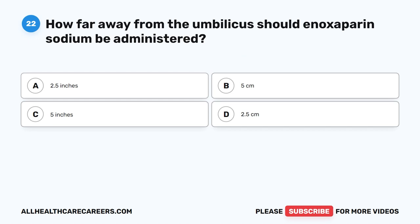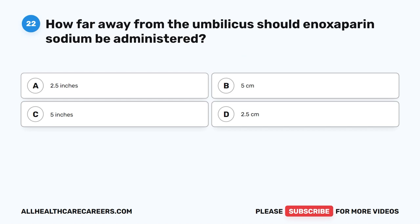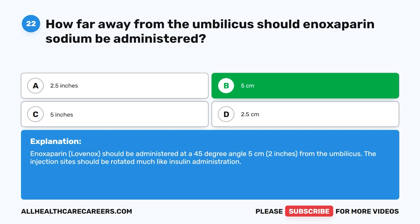Question 22. How far away from the umbilicus should enoxaparin sodium be administered? A. 2.5 inches. B. 5 centimeters. C. 5 inches. D. 2.5 centimeters. The correct answer is B. 5 centimeters. Enoxaparin (Lovenox) should be administered at a 45-degree angle, 5 centimeters (2 inches) from the umbilicus. The injection sites should be rotated much like insulin administration.